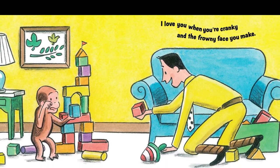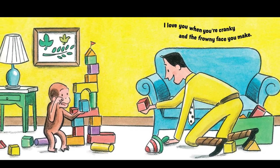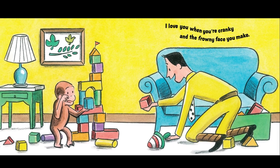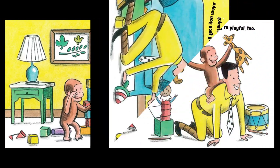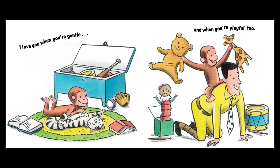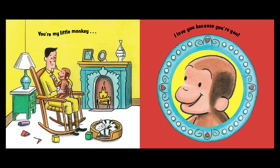He's cranky. I wonder why George is cranky. Maybe it's because he was wide awake at night from the previous page. I love you when you're gentle, and when you're playful too. You're my little monkey. I love you because you're you.